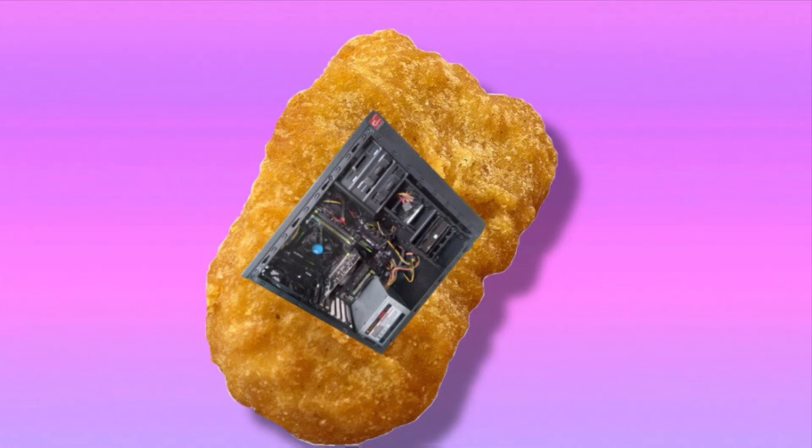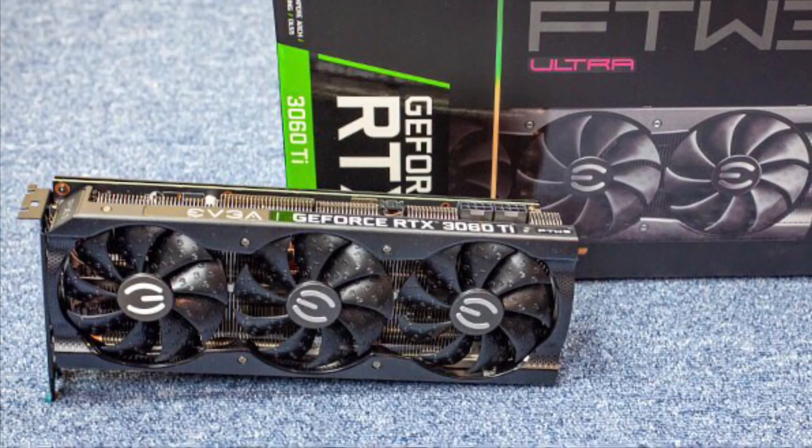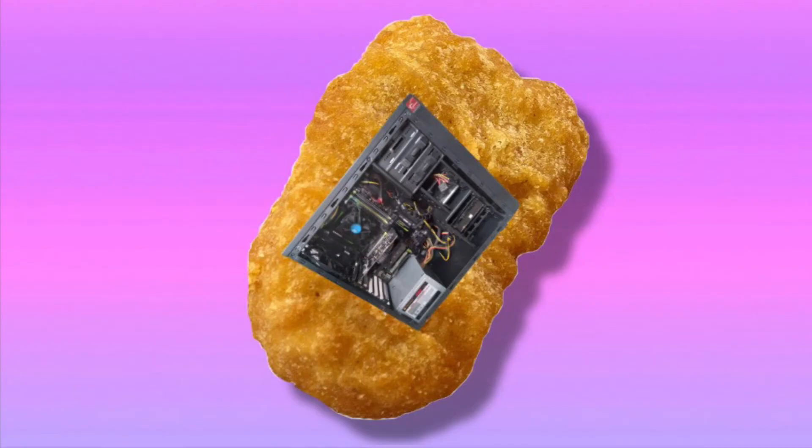Now, the most reliable way in my opinion is the EVGA Queue system, which puts you in a virtual line to get an EVGA card of your choice. I've been waiting about two months for a 3060 Ti, so this is for the more patient people — it will definitely take a bit. But at some point you are guaranteed a card at EVGA MSRP, and all you have to pay extra is tax and shipping.